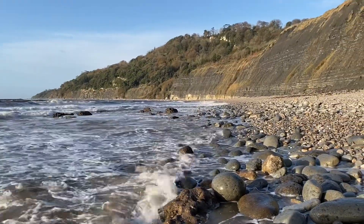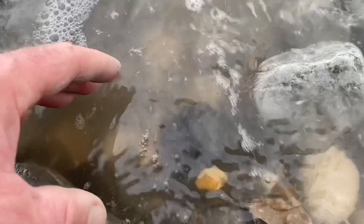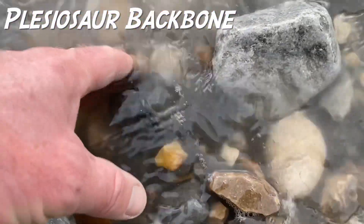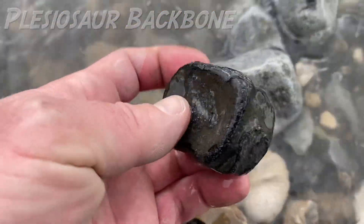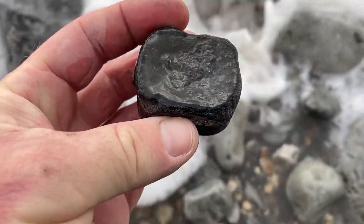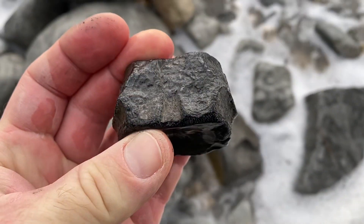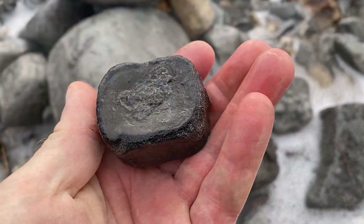As the tide starts to drop back, have a look at this wonderful little fossil find as I pluck this plesiosaur backbone out of the surf. You can see the shape it's got — a kind of different shape than a lot of the backbones I've found. You can see the rib attachments; it's a bit battered and worn by the sea's actions, but still I'm really proud of that find.